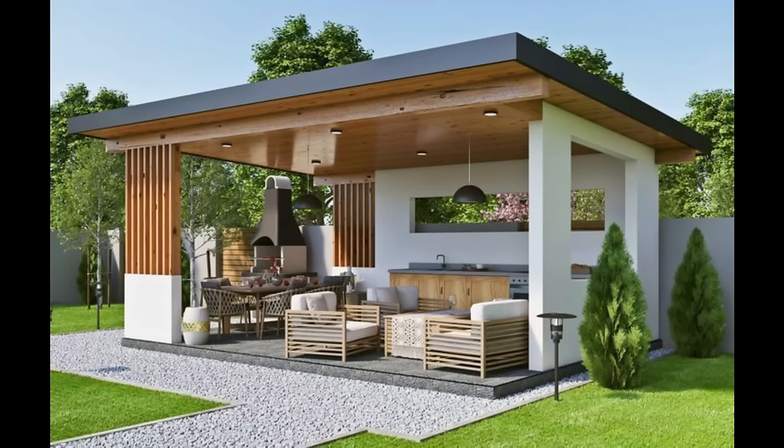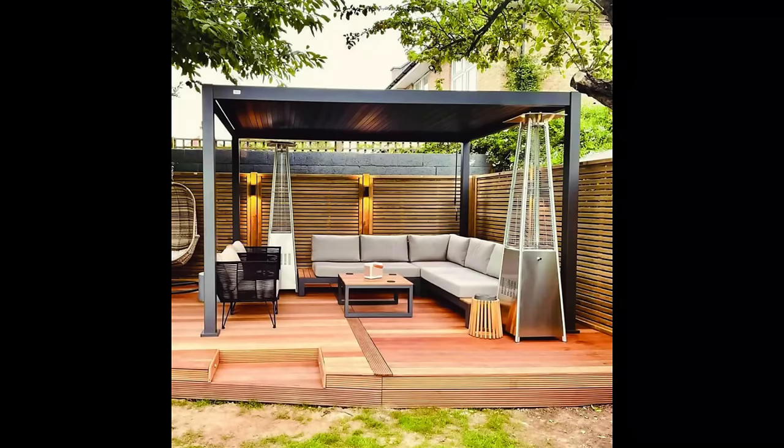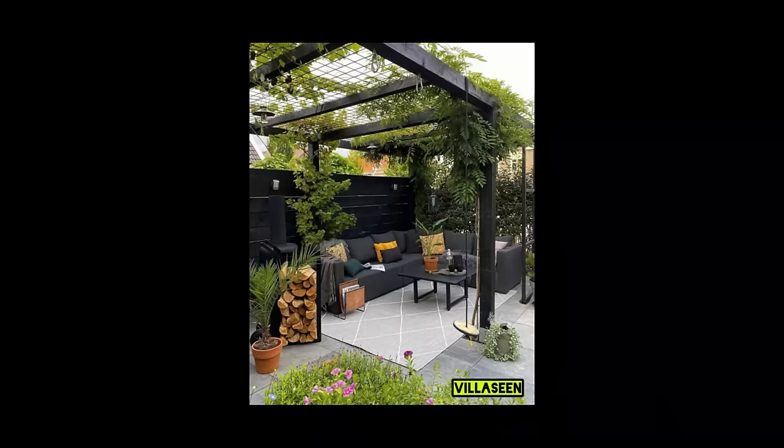Hi everyone and welcome to Decor Puzzle. Today's video is about Backyard Pergola. Adding a pergola to your backyard is a stylish way to create a fine space for outdoor entertainment and enjoyment. Whether you'd like to add a relaxing area beside the pool, a centerpiece for your garden, or a simple sitting area for backyard barbecues, it's hard to beat the stylish appeal of a well-built pergola.